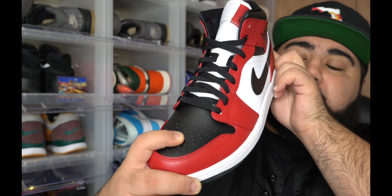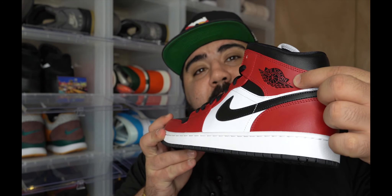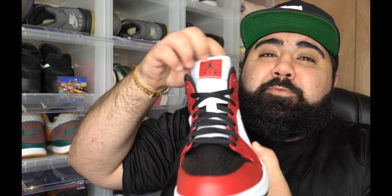Of course, it has the black toe box. I'm super excited about owning these things. You have the black wings logo and the black swoosh. This is just a clean, clean sneaker, man. This just drives me insane that there's no Nike Air on the tongue — that's one of the things about the mids that turns me off. But in general, I think that if I'm going to own a Jordan 1 mid, this is going to be the one to do it for me.